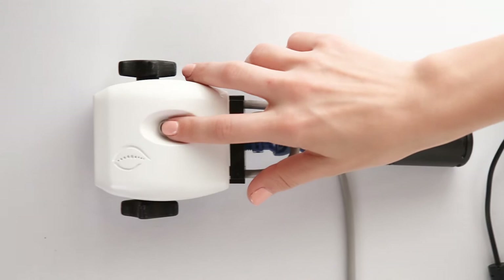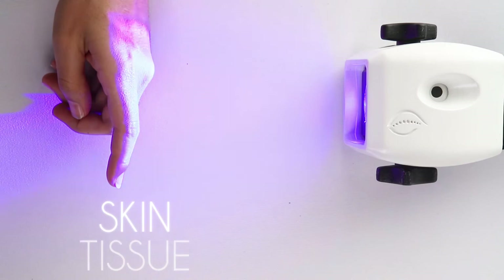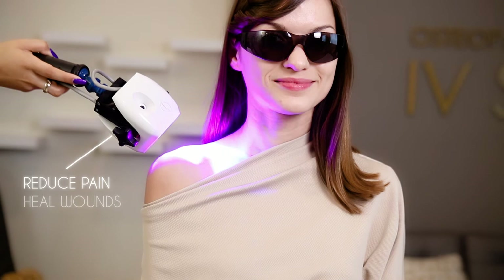Bio photon therapy makes use of a powerful combination of light waves that penetrate skin tissue and their surrounding nerves. It is used to treat soft tissue injuries, reduce pain, promote wound healing, and provide overall therapy for chronic conditions.